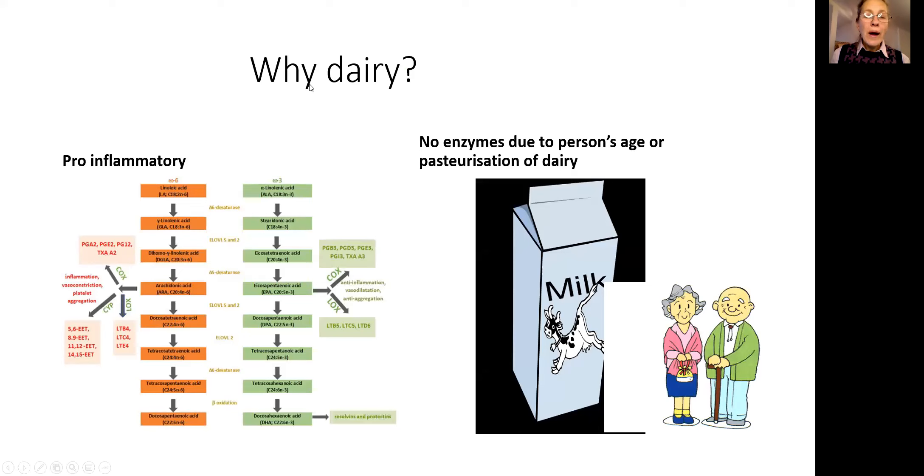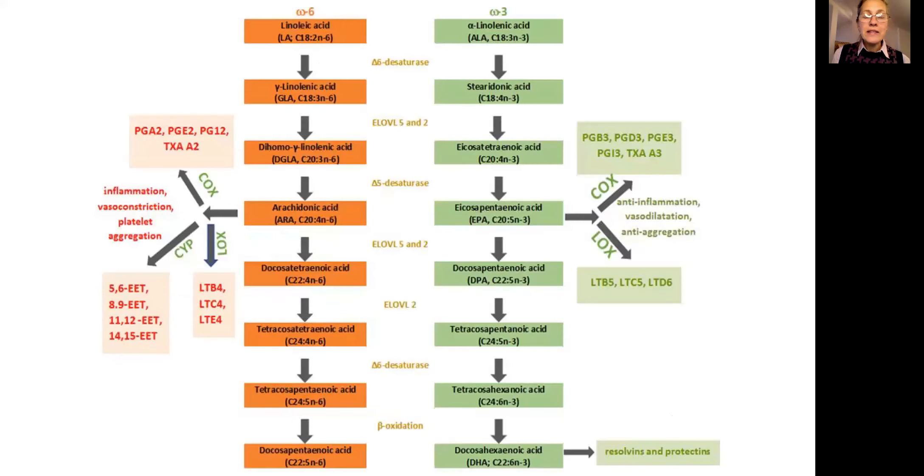So why dairy? There are two big concepts about that. One is that dairy is pro-inflammatory, and the other is the loss of digestive enzymes with age and the loss of digestive enzymes in dairy products. Let's elaborate on that.